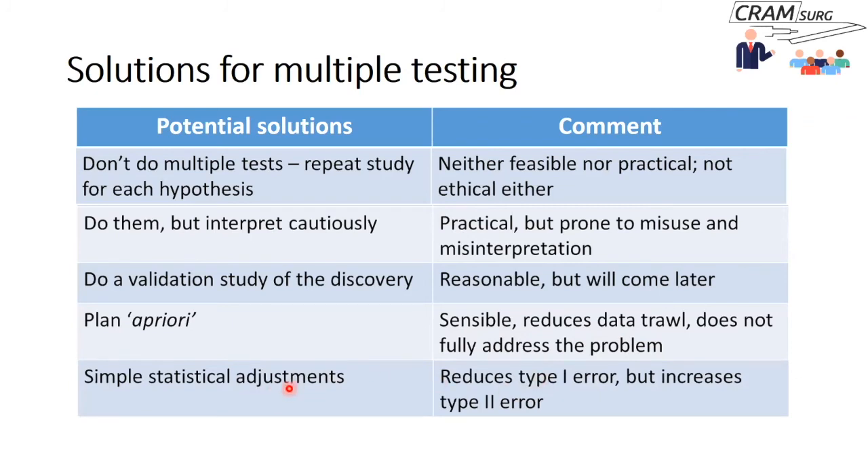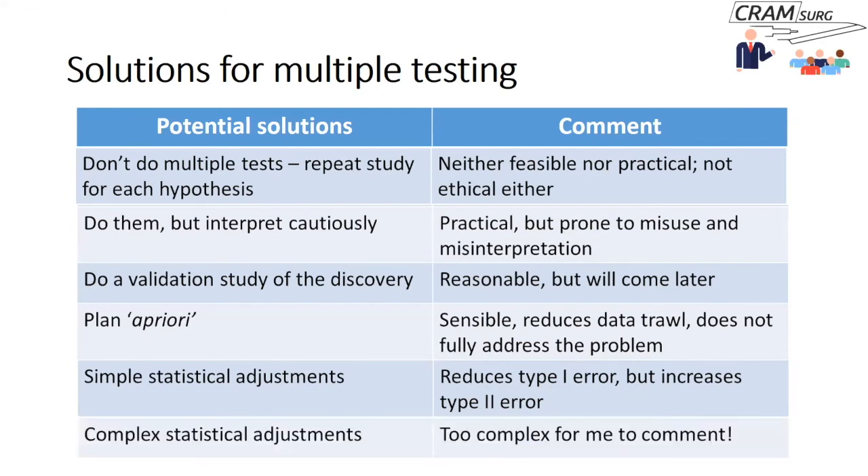You could also apply simple statistical adjustments like the Bonferroni correction, which reduces your type 1 error rate or family-wise error rate. However, this comes at the cost of increasing your type 2 error — making the study less powerful, potentially causing you to ignore genuinely positive findings. More complex statistical adjustments exist to mitigate this impact on power, but those are beyond the scope of this talk.